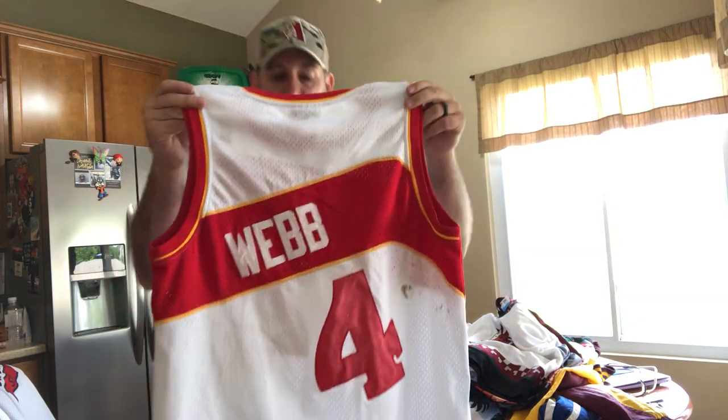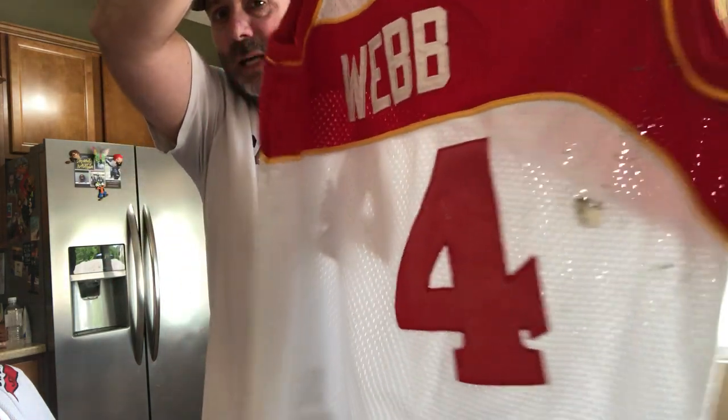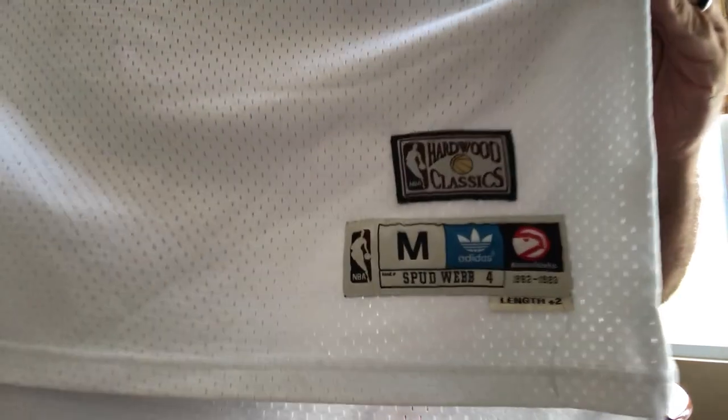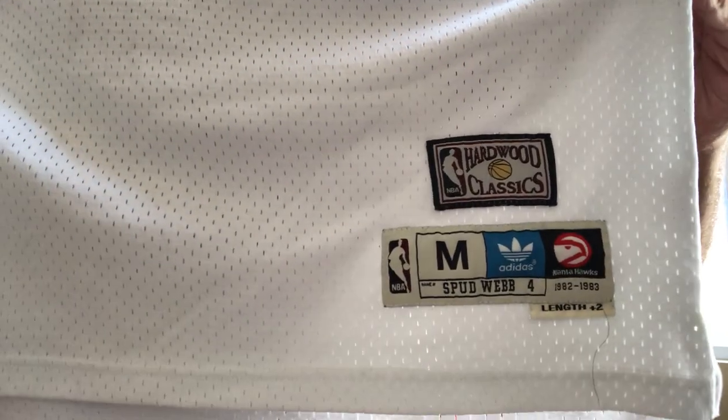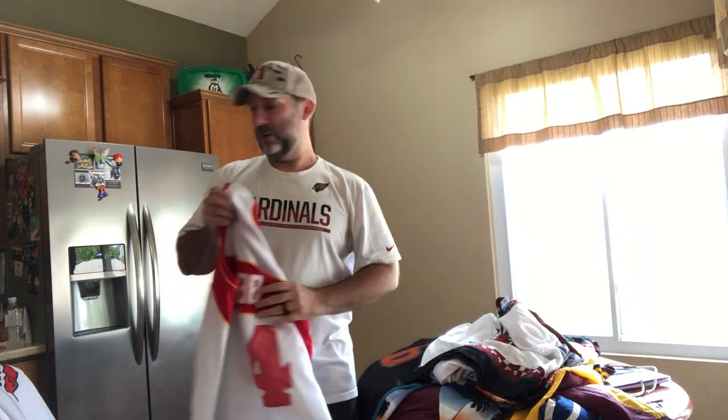Here's one that I really like — Spud Webb. This jersey is a little faded, and it's got some goop right there, so I've got to wash it and do a little cleaning. I'm hoping this will clean up because this is a nice jersey. You've got the Hardwood Classics with all the info down at the bottom — it's made by Adidas.